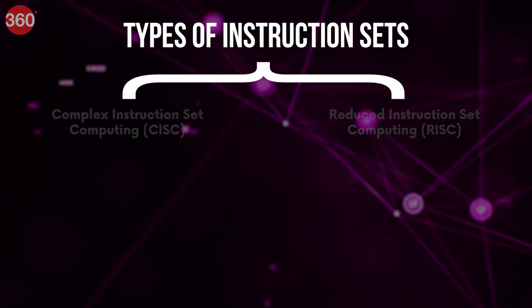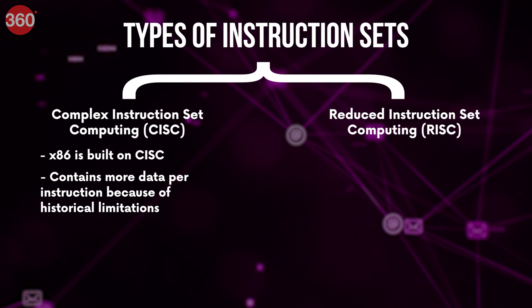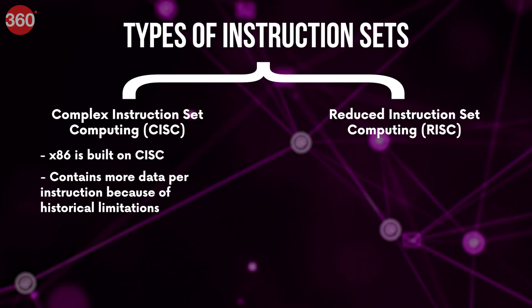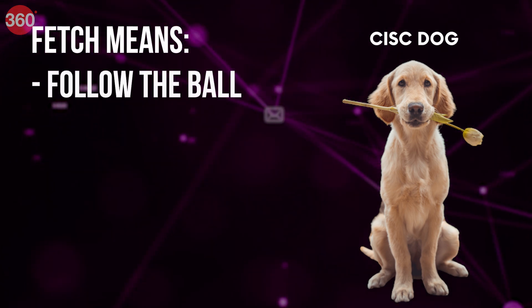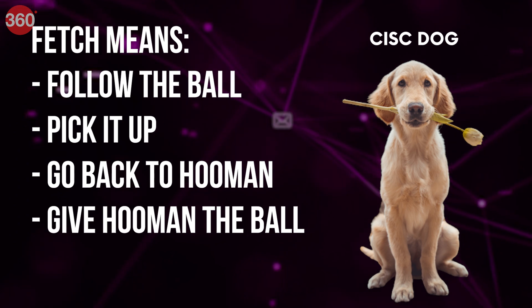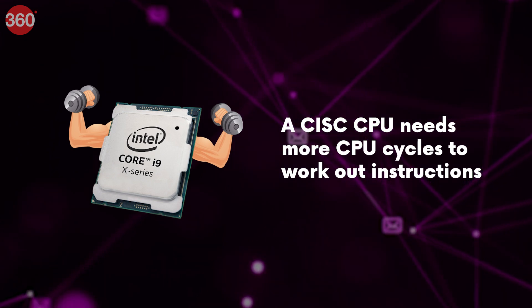There are two types of instruction sets: complex instruction set computing, or CISC, and reduced instruction set computing, or RISC. x86 is based on CISC and, since there is 'complex' in the name, it does more per instruction. This is because of historical limitations, because memory used to be very expensive back in the day, and more instructions require more memory. In the dog analogy, 'fetch' can be thought of as a CISC instruction. When a dog fetches a ball, it is actually doing a series of things: follow the ball, pick it up, go back to the human, and then give the human the ball. Since the instructions are complex, a CISC CPU needs much more effort to process them, meaning it will need more CPU cycles — the time required to execute one single instruction.